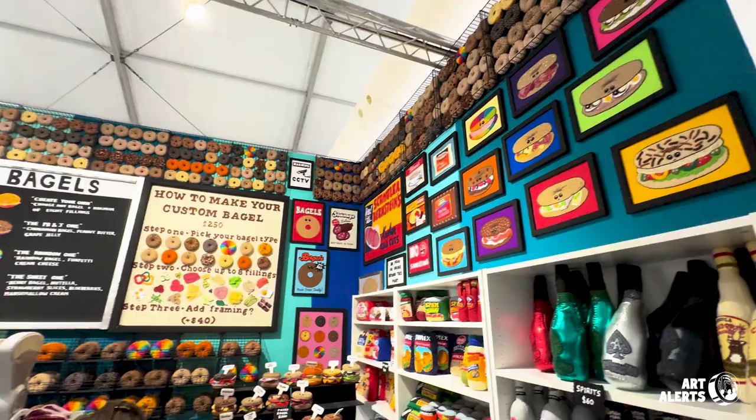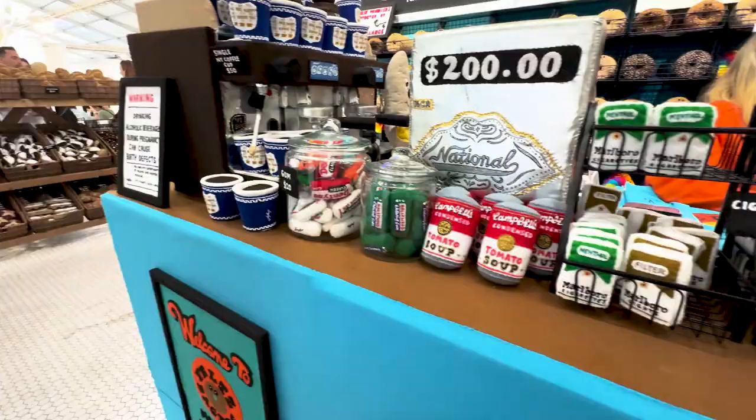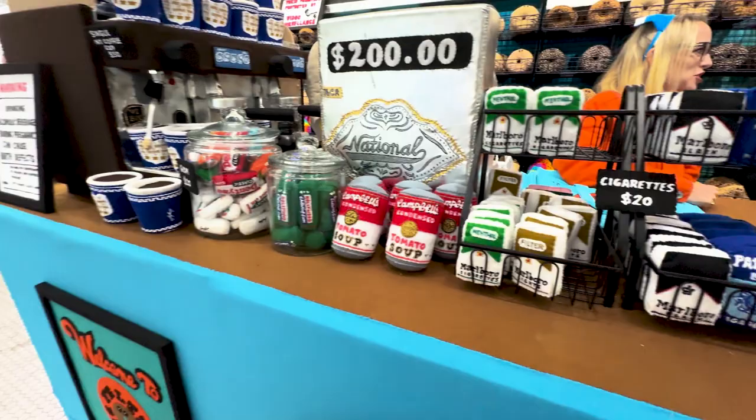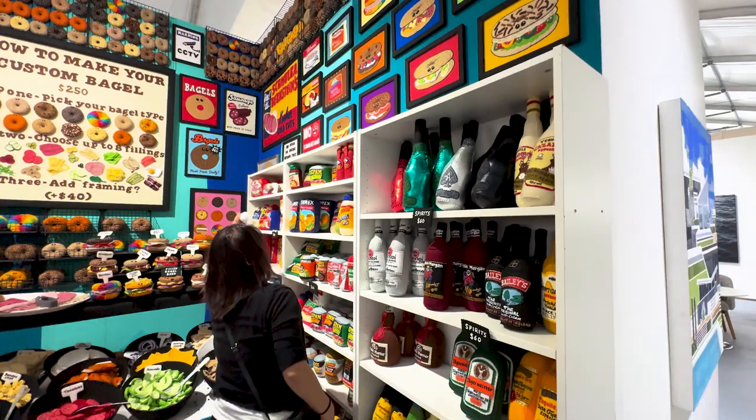So here we are at Feltz Bagels. I'm Lucy Sparrow. Everything is handmade and it's painted by me and my team. Everything's for sale here at Scope Art Show, so it's where you can get a full consumer experience and yet experience the art at the same time.